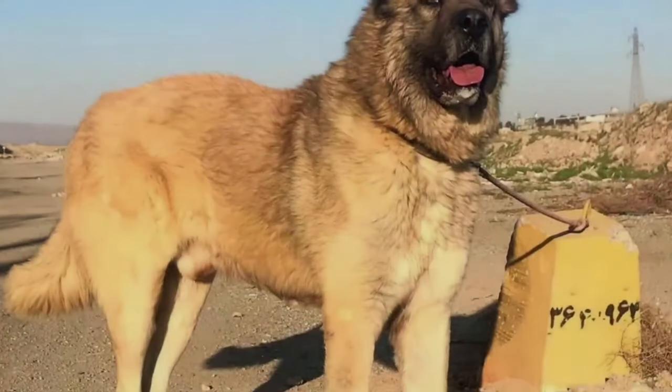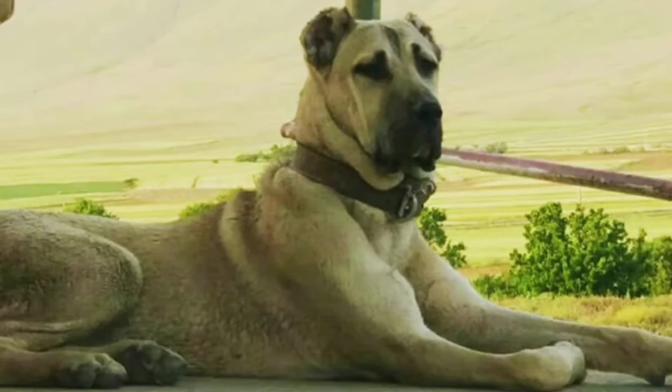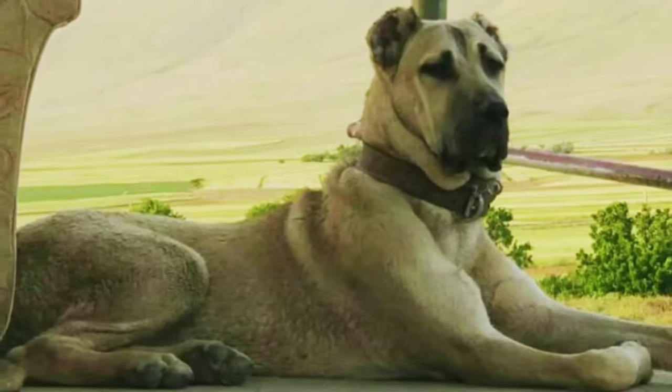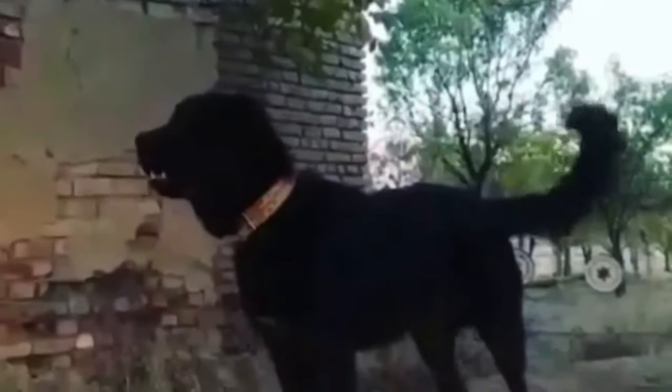Persian Sarabi dogs are renowned for their loyalty and devotion to their families. They are protective by nature and tend to be reserved and wary of strangers. This makes them excellent watchdogs and guard dogs. With proper socialization from an early age, they can be friendly and affectionate with their family members. However, their protective instincts mean they may not always get along well with other dogs or pets unless properly introduced and socialized.